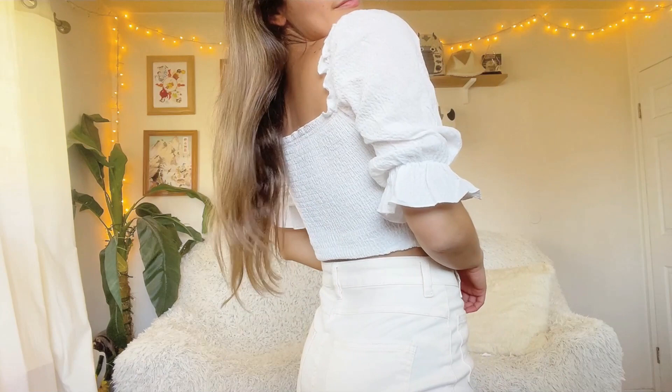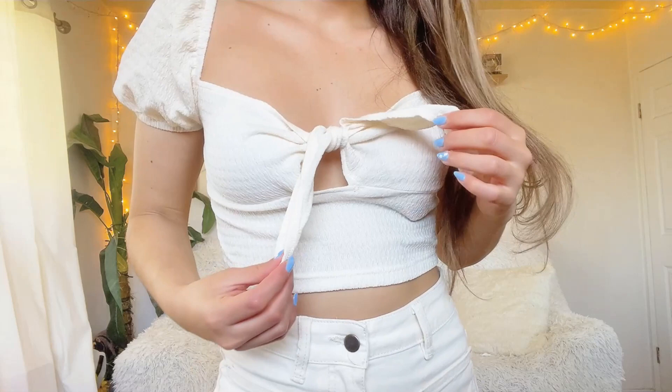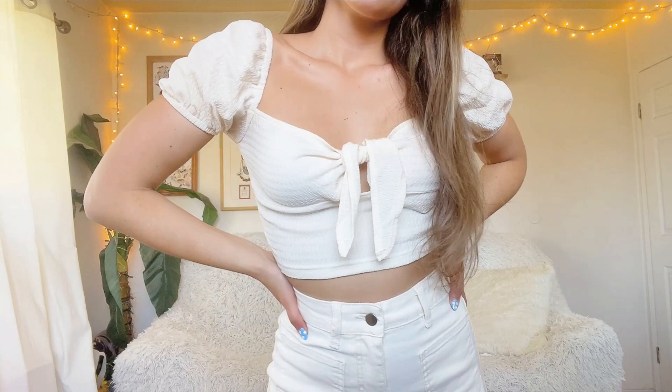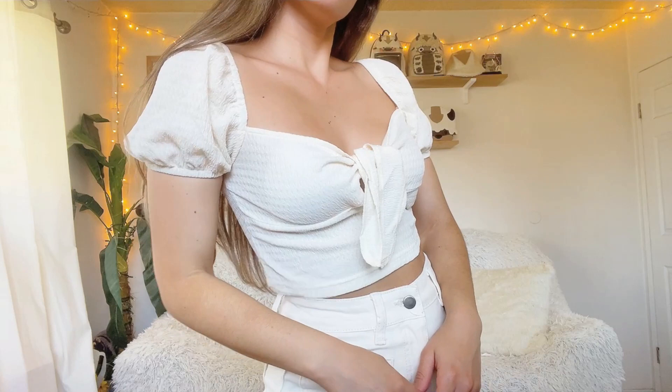My second puff sleeve top in this haul is this tie-in-the-front crop top in a lovely off-white color. I love the tie-front detailing — it gives the top a somewhat sweetheart neckline, which is a design I really like. Puff sleeves and sweetheart necklines are my favorites, and this little tie detail creates that sweetheart effect. I really love the silhouette and think this is an adorable top.